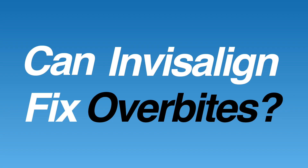Hi, this is Dr. Tai from Premier Orthodontics. In this video, we're going to answer the question: can Invisalign fix overbites?